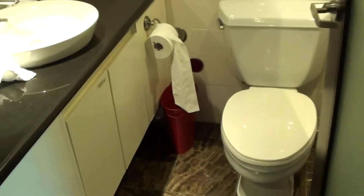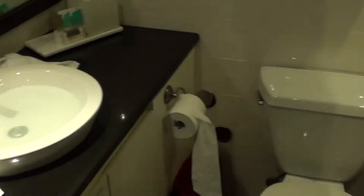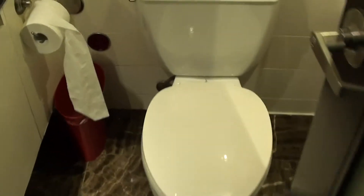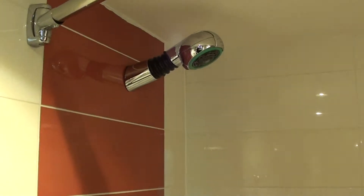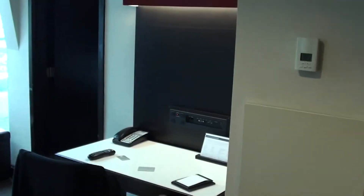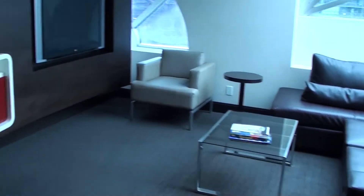The bathroom is super tiny, and the sink doesn't work very well in this specific suite. Here's the tiny, tiny shower. This really tells you that this is an older hotel, because nowadays the bathrooms are far bigger. It's really super tiny.